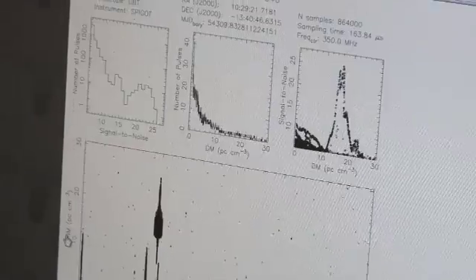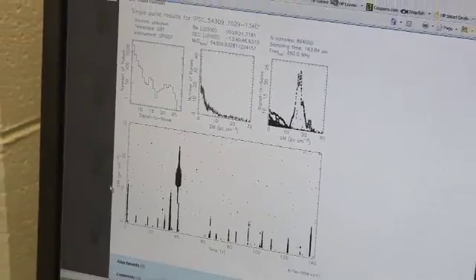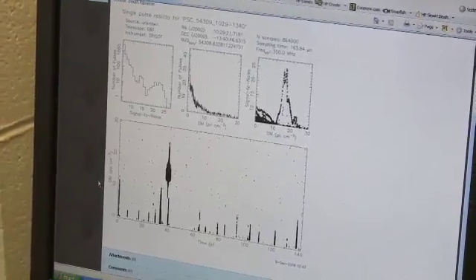These students in West Virginia actually have the chance to look at real data from the largest telescope in the United States, from the Green Bank Telescope, and they have the chance to make the first discoveries of brand new objects — pulsars and transient sources.